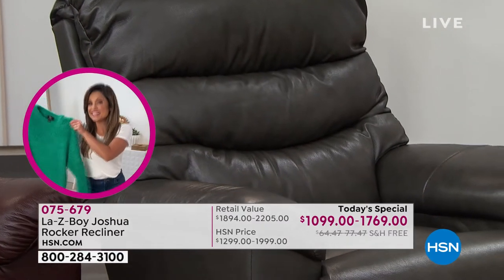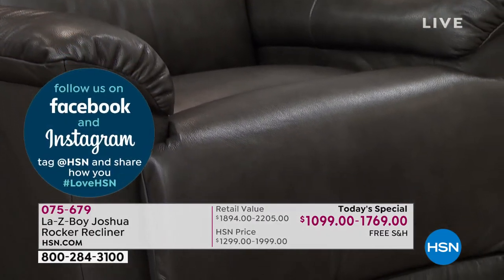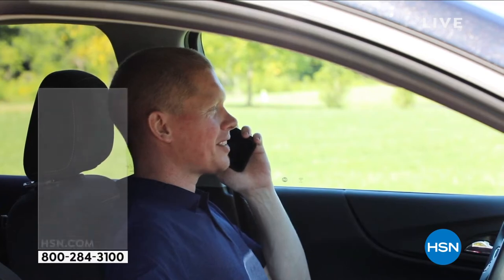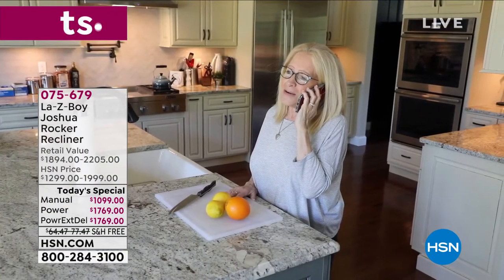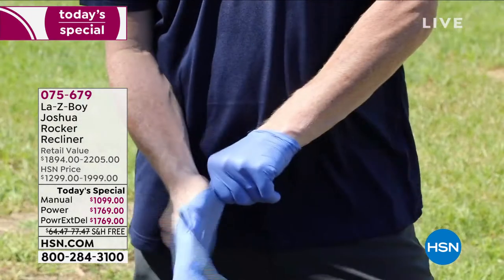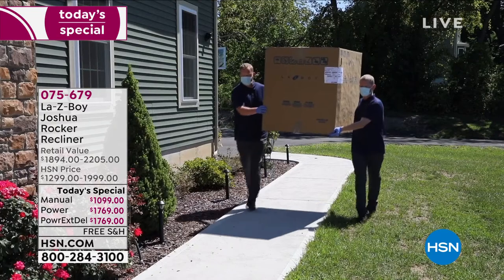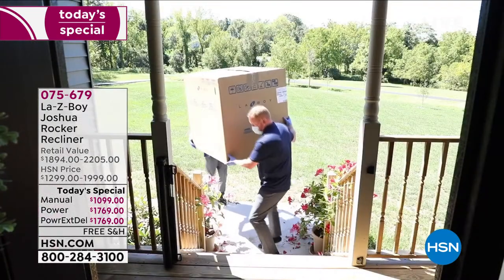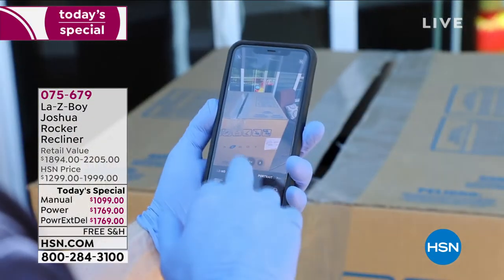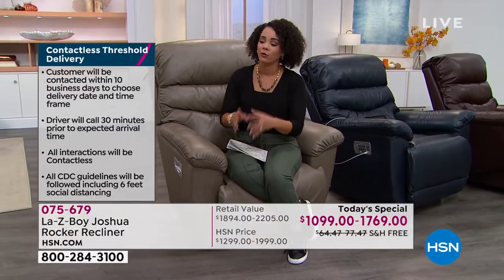Delivery is included, which is a $64 to $77 value that we are going to cover for you. Lazy Boy sanitizes all their trucks, and the team will have masks and face coverings and will walk the recliner to your doorstep or even into your garage if you'd like. Then all you have to do is slide it in—it's really only two pieces to hook up to get your Lazy Boy ready. I love that we're able to cover that shipping for you.